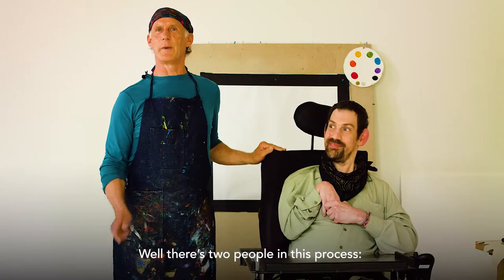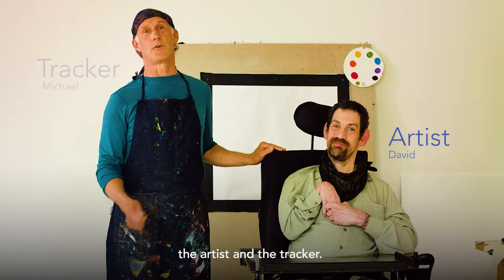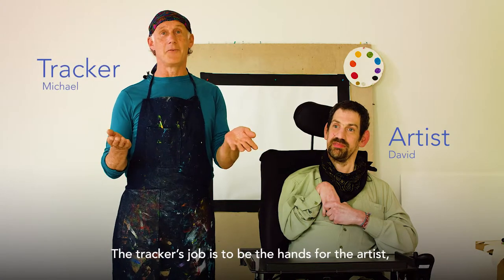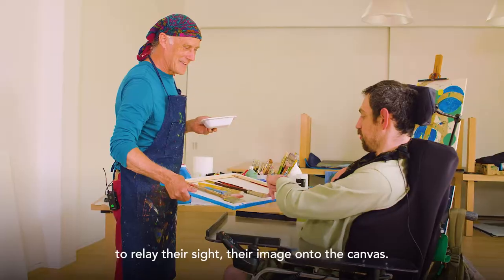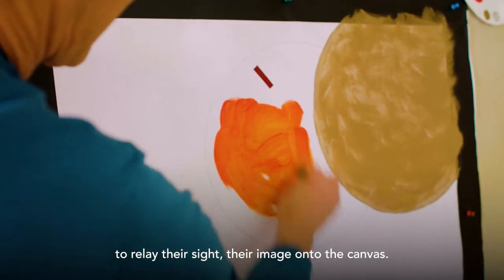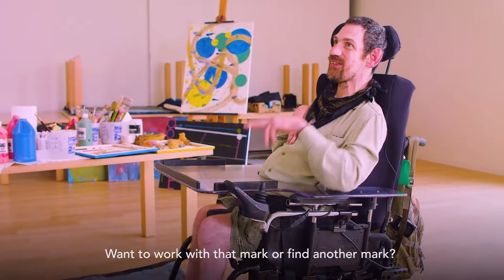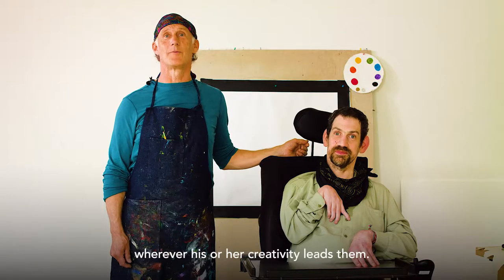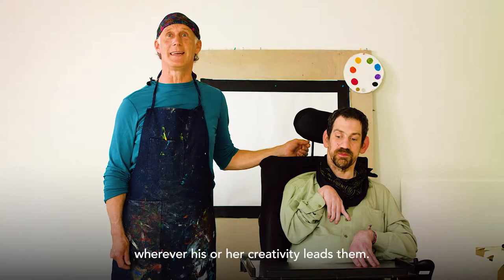There are two people in this process: the artist and the tracker. The tracker's job is to be the hands for the artist — to relay their sight, their image, onto the canvas. The artist directs the tracker wherever his or her creativity leads them.